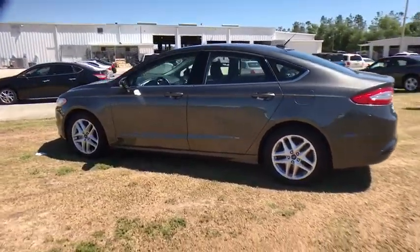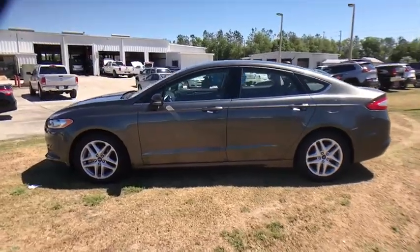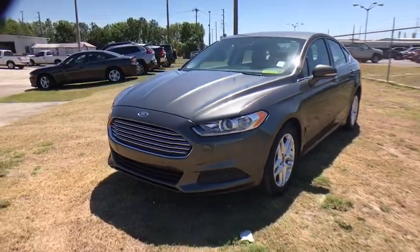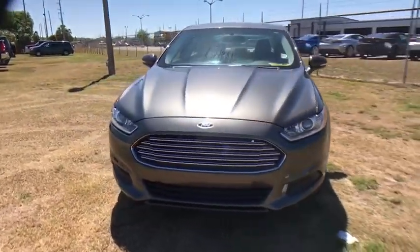Traction control, power passenger seat, dual airbags, power steering, four-wheel disc brakes, security system, compass, CD player, electronic stability control, trip computer.